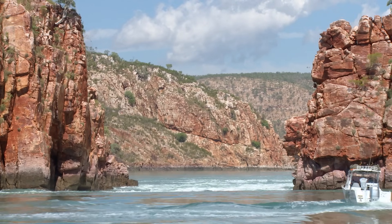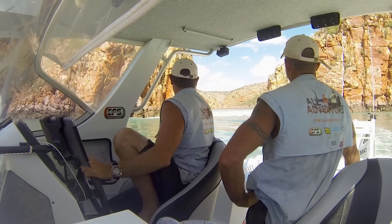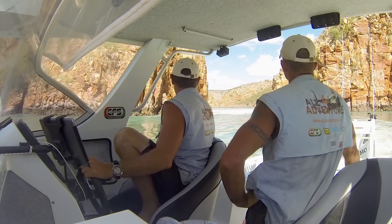We gotta pick that line there. Stay on the gas, and that'll get us through to the second. Alright, let's do this.